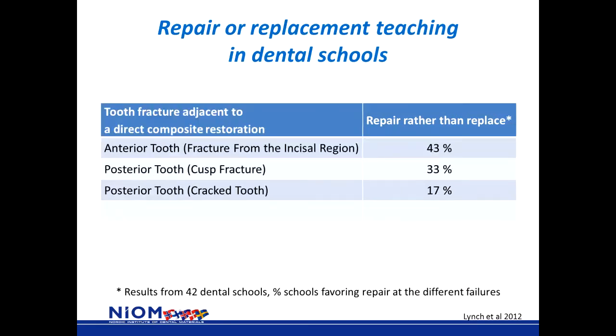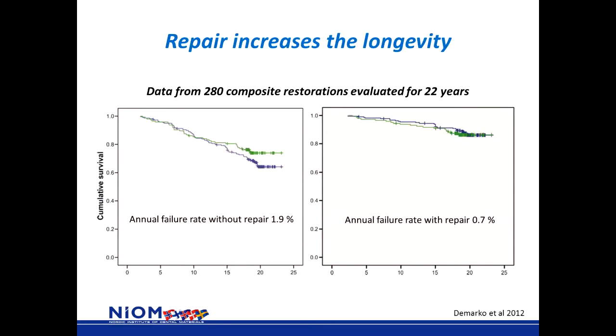A familiar clinical situation is tooth fracture adjacent to direct composite restorations. In anterior teeth, 43% of schools taught that repair was better than replace. But concerning cusp fractures and cracked teeth, most schools taught their students that they should replace the entire restoration. A study comparing restorations that were replaced versus those repaired, looking at the annual failure rate, showed that in cases where fillings were repaired, the annual failure rate was much lower than when fillings were replaced.